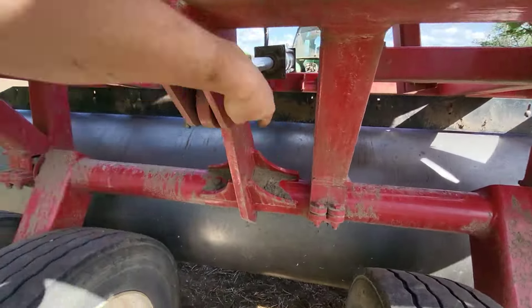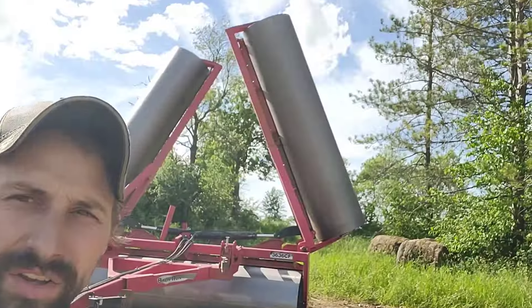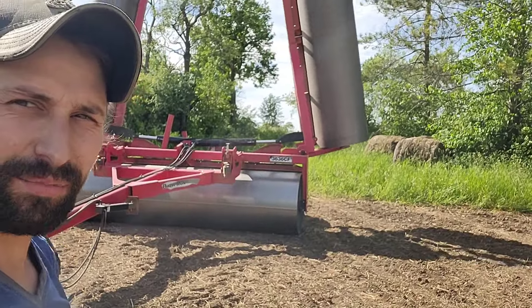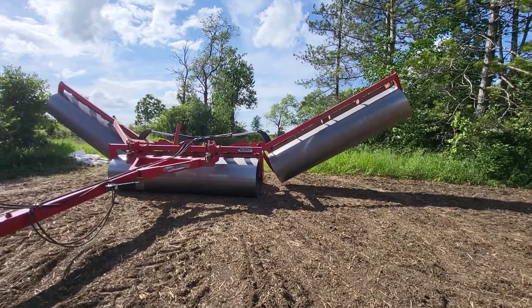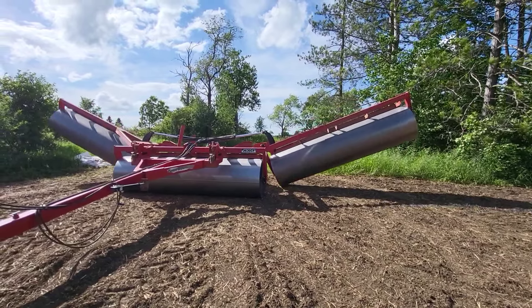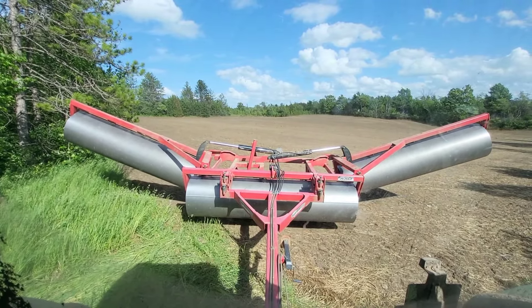We just got out to the field — no hydro lines, so we're good. That's something you always gotta check for. One field done, three to go.